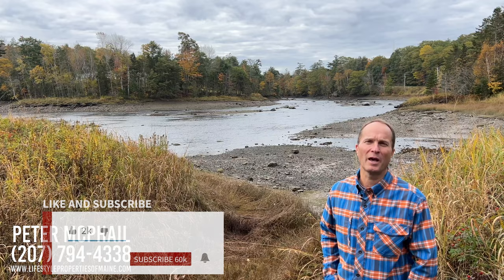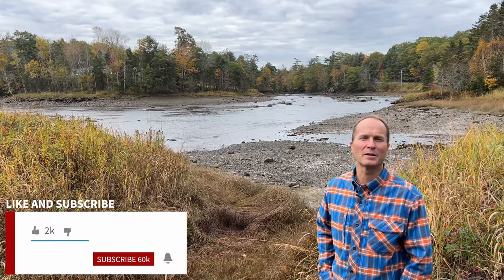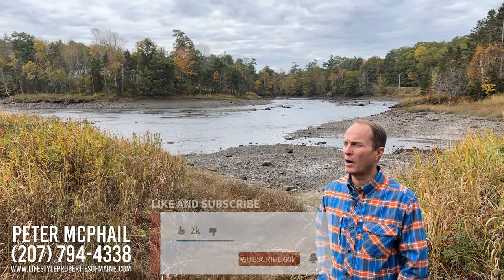Hey everyone, this is Peter McPhail with Lifestyle Properties Maine. I am standing on the shore of the Denny's River — a nice fishery for sea-run brook trout. Thanks for joining me today. If you're new to the channel, don't forget to like and subscribe and click the notification bell.